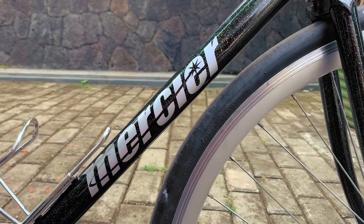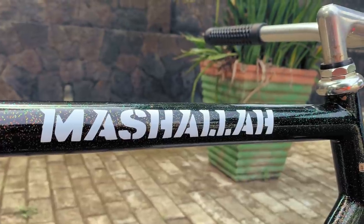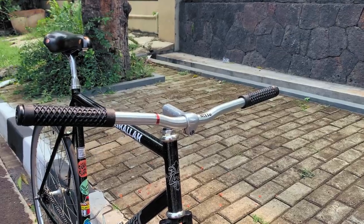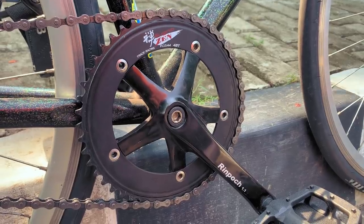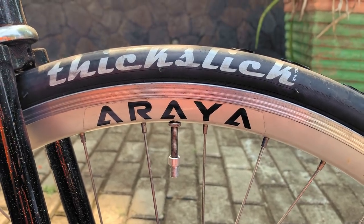But what if you took those great bones of the Kilo TT and spiced it up a bit to make a bike that's sure to turn heads as reliably as it turns left on the track? That's what Naj did with his custom painted rainbow Sparco Kilo TT, built with solid fixed gear componentry to confidently handle Jakarta's notoriously harsh roads. Now let's take a closer look at just how sick the humble Kilo TT can be built in this fixed gear bike check.